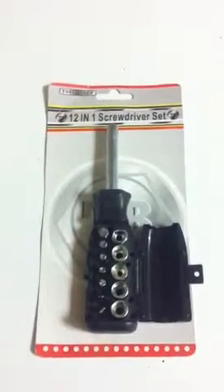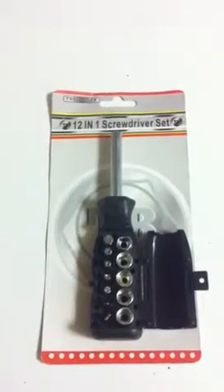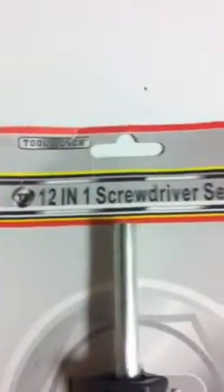I got this from Dollar Tree and I thought this was the coolest thing, man. It's a Tool Bench — Tool Bench 12-in-1 screwdriver set. TB, goes by TB I guess.